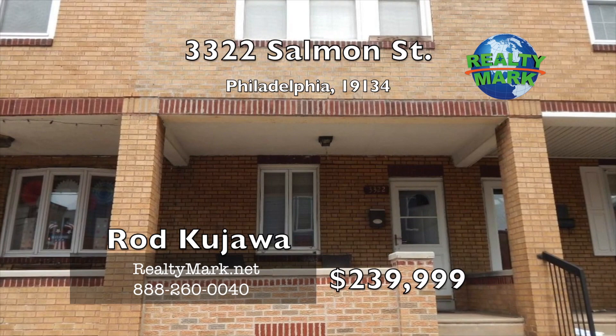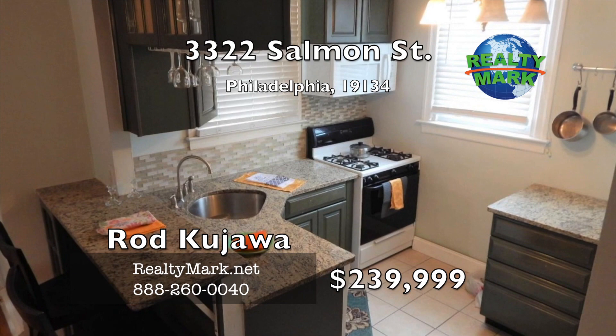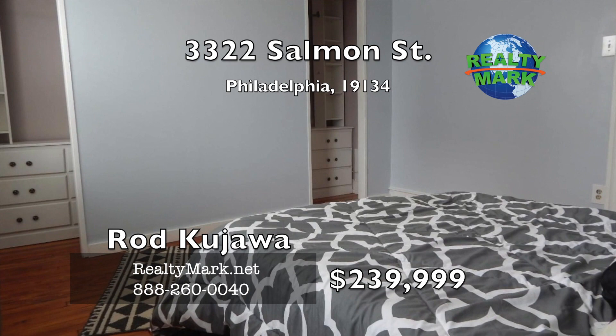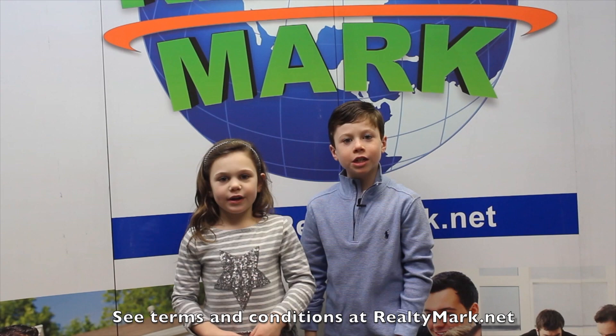Tremendous opportunity for a rarely offered street-to-street home with a garage in the heart of red-hot Port Richmond. The home was remodeled within the last five years. Upgraded kitchen with breakfast bar, granite counters, tile backsplash, glass door cabinets and pantry. Plenty of natural daylight. Refinished hardwood floors throughout, freshly painted throughout. Bathroom remodeled with a double vanity and tile work. Main bedroom with wall-to-wall his and her walk-in closets. The basement is partially finished. New construction finished across the street, and more new construction scheduled to break ground on the block. Call Rod Kujawa for more details.